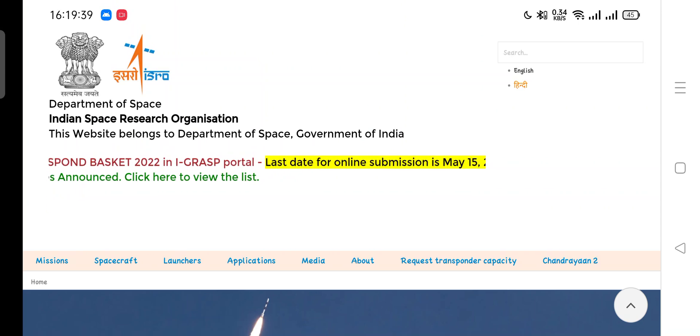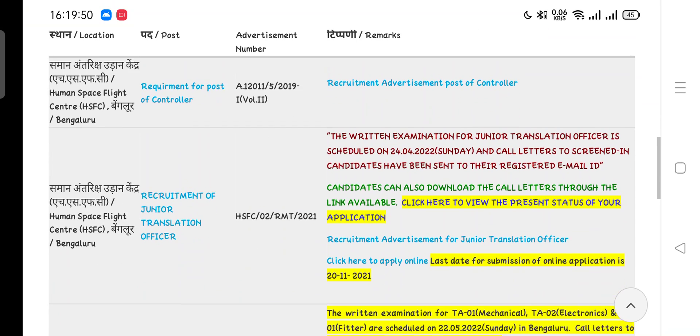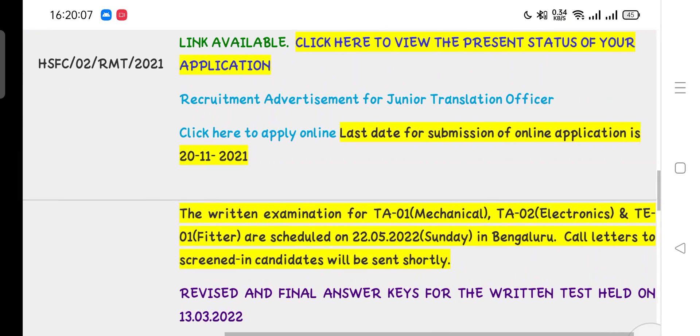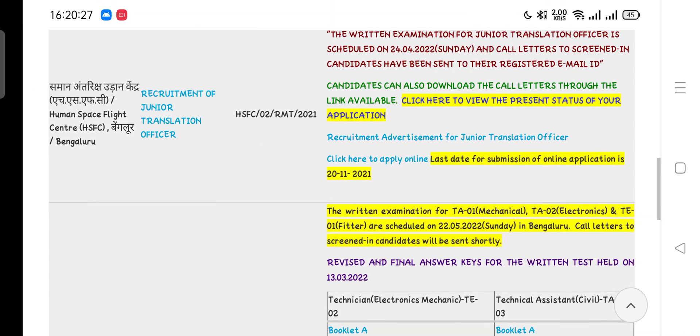ISRO Human Space Flight Center has updated their website and announced the examination dates regarding the recruitment 2019 of Technician B and Technical Assistant various posts. The dates have been finalized — the exam will be held on 22nd of May 2022 in Bengaluru. The written examination for TA-01 Mechanical, TA-02 Electronics, and TE-01 Fitter are scheduled on 22nd May 2022, Sunday. Call letters to screened candidates will be sent shortly, and you can see this update on ISRO's official website.